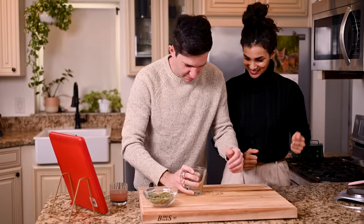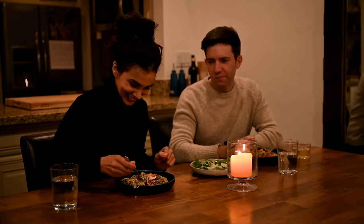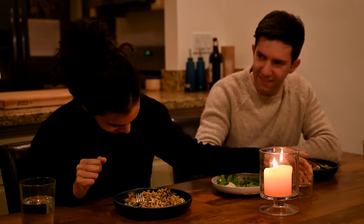Because the quality of the food was so much better than what I would ordinarily whip up on a weeknight, dinner became a truly enjoyable experience. I turned on some music, poured a glass of wine, and we even lit some candles.